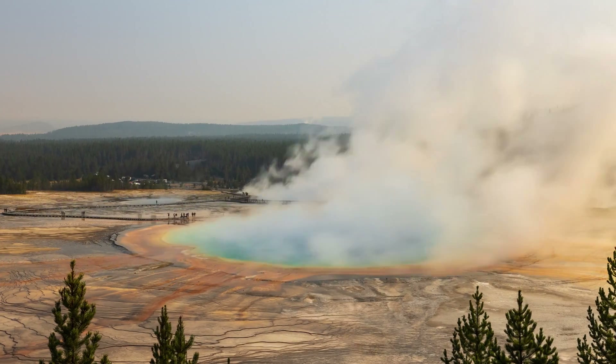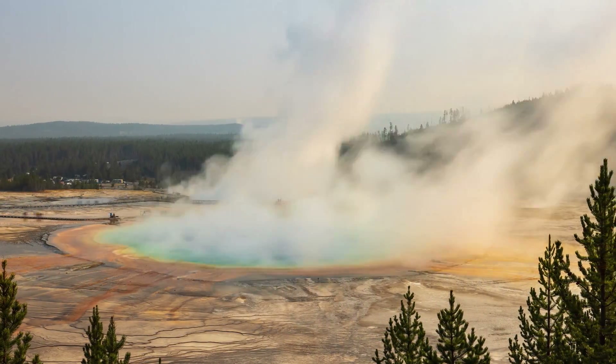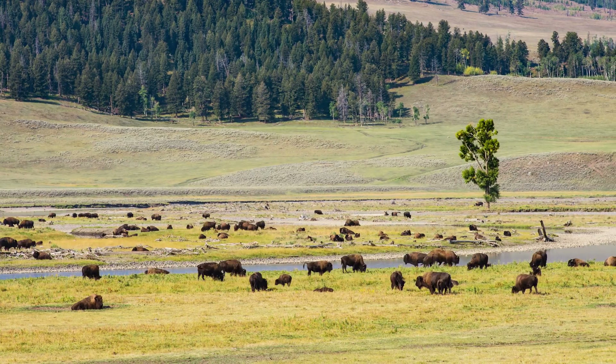Long before it became a cherished national park, the Yellowstone region was a hotspot of geological activity. Beneath its serene landscapes, the Yellowstone hotspot, fuelled by a molten plume of magma rising from deep within the Earth's mantle, was silently brewing.